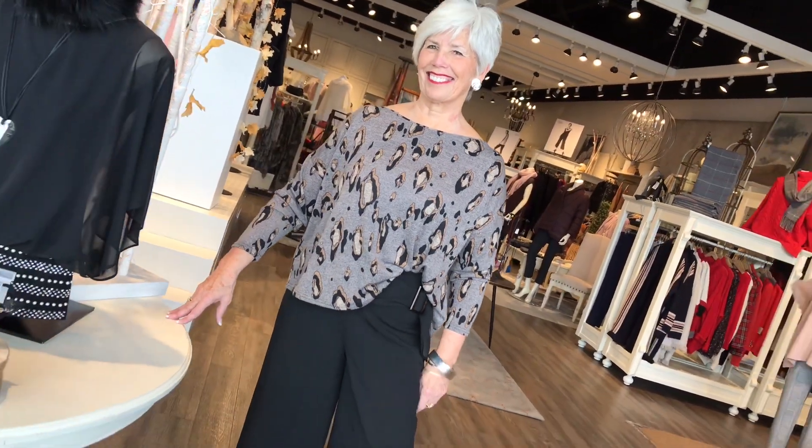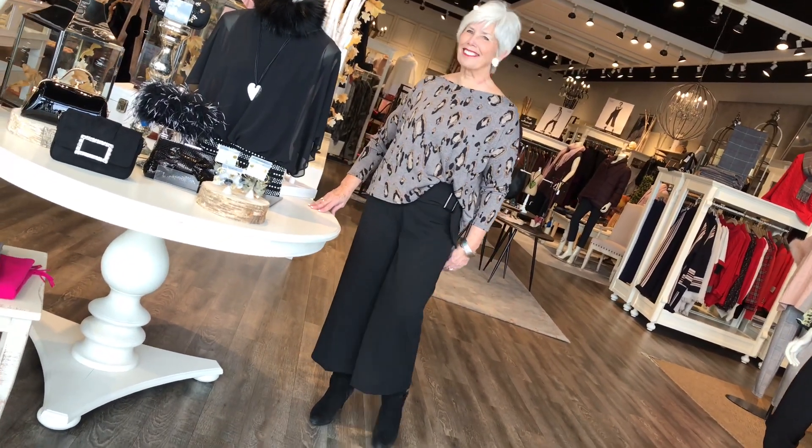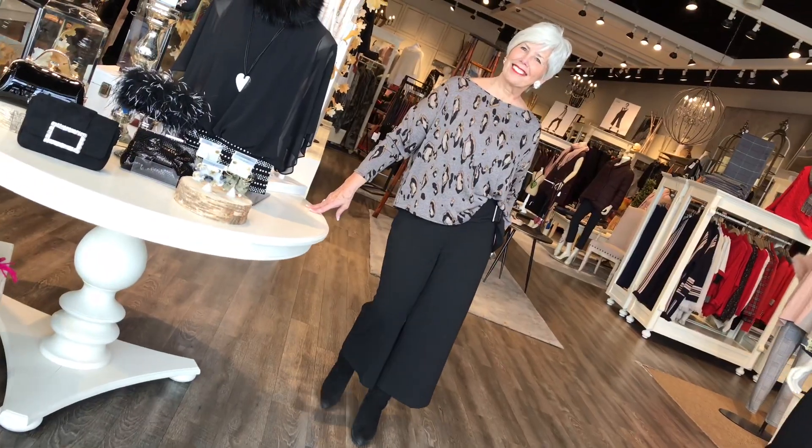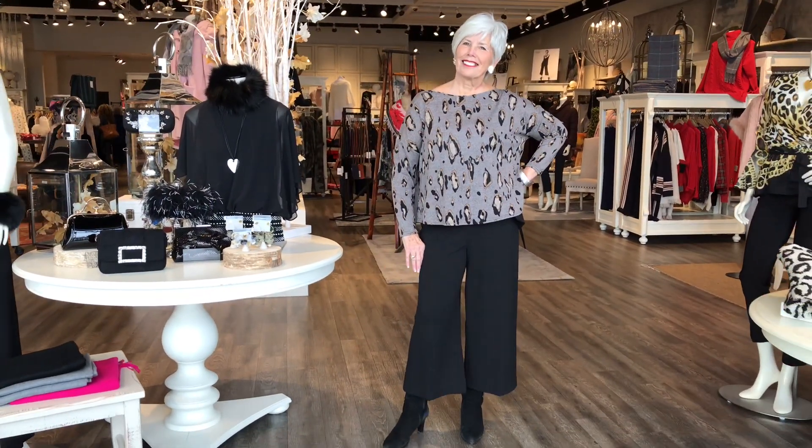We have Teresa here. This is a Gilmore made-in-Canada top. It's a one-size top. Loving the print here — kind of a faux leopard print with the French tuck, because it's just a tiny little tuck to show off the buckle. And then you can wear it loose like this. Very interesting proportion play, because this is the idea of the crop top on the crop pant.